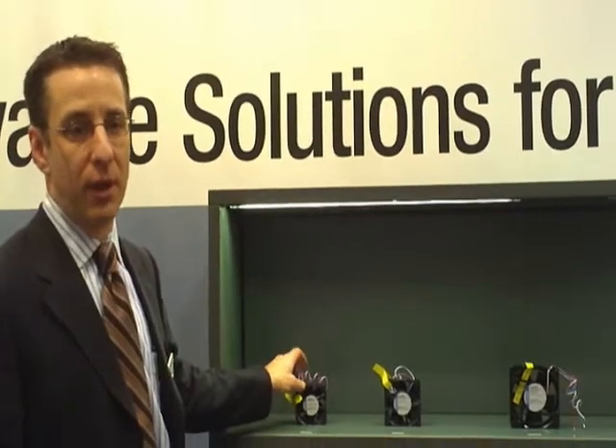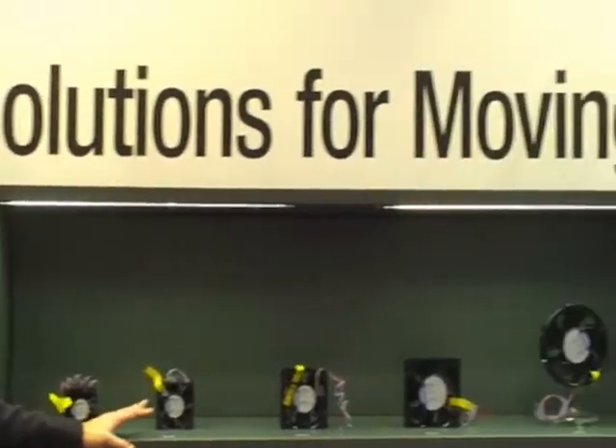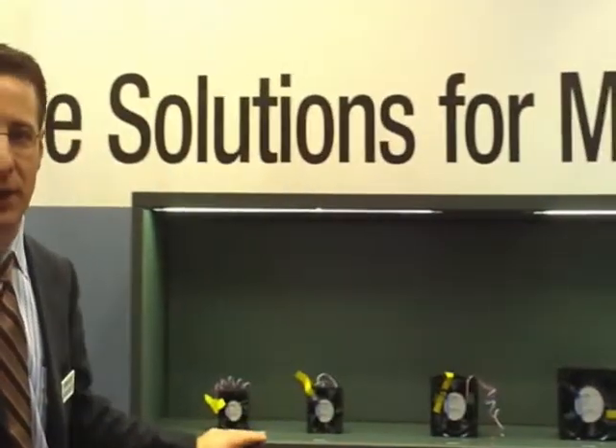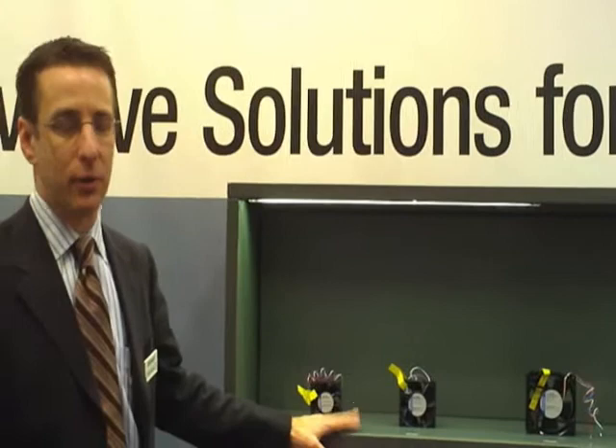These fans are game-changing technology, offering up to 600 CFM in the largest size fan here at 172. But these fans, in all their size categories, outperform everything on the market. There's no other fan out there like it.